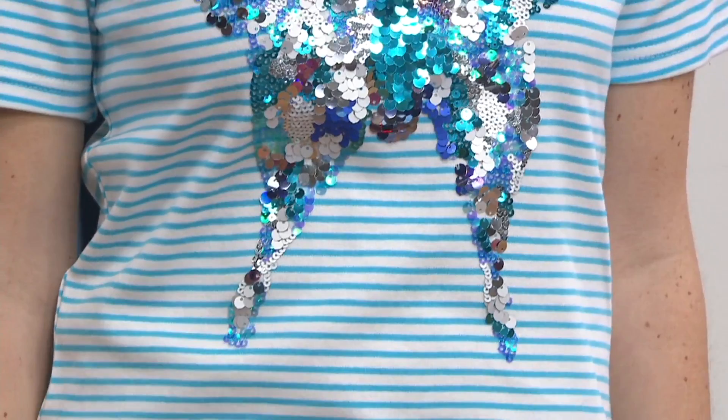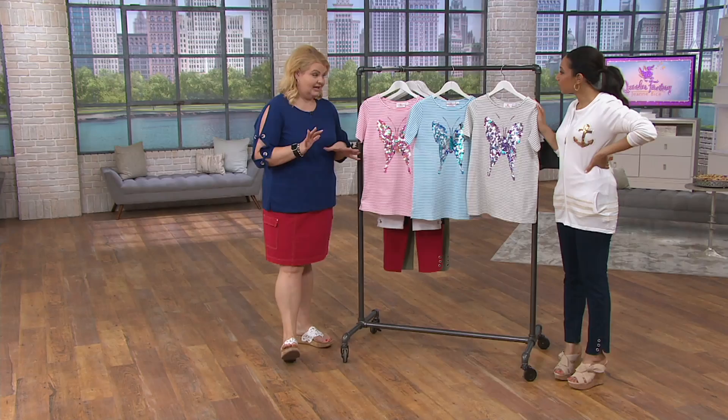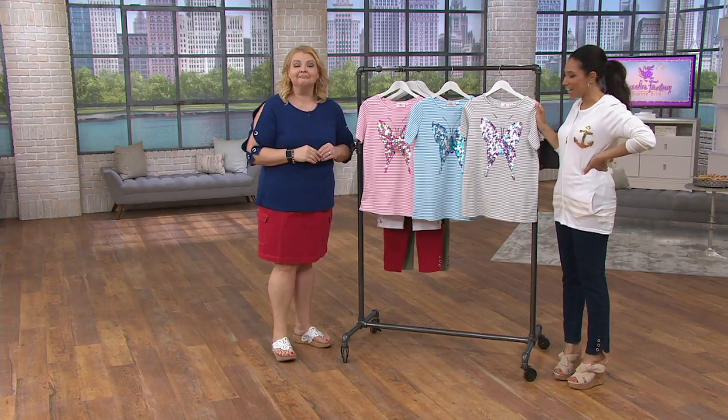Just so you know, we have some new pieces tomorrow in the 4 to 6 p.m. hour on QVC — a couple of new pieces that I helped create as well. Tomorrow at 4 o'clock on QVC.